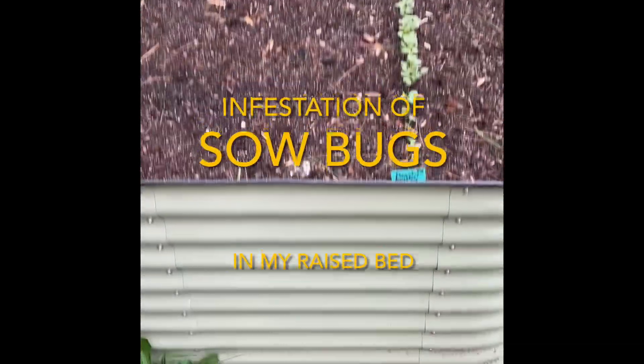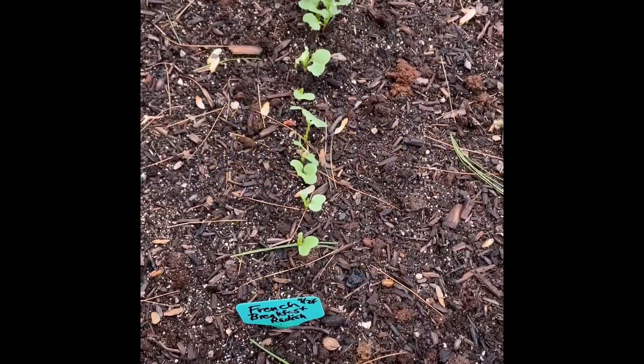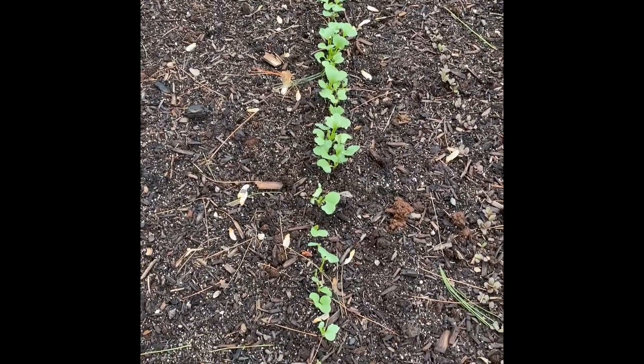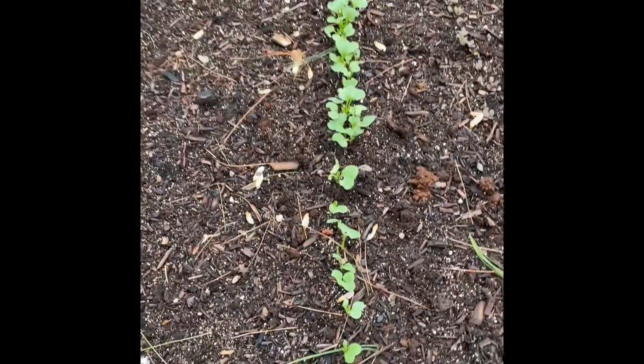Looks like the spring flowers and spring vegetables are coming up nicely. Oh — there are sow bugs on them. That's what this video is going to be about. They're eating everything. These are the French radishes.